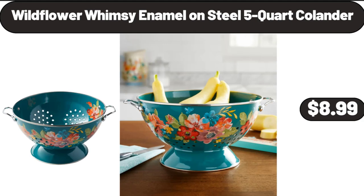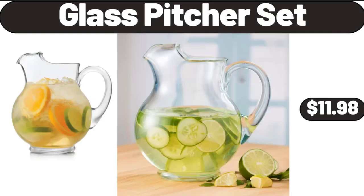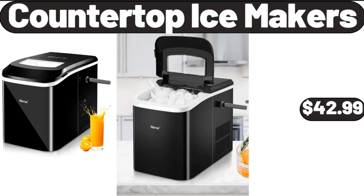Wildflower Whimsy Enamel on Steel 5-Quart Colander, $8.99. Glass Picture Set, $11.98. Countertop Ice Makers, $42.99.